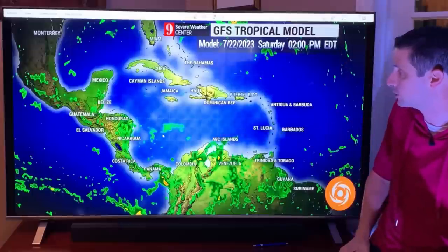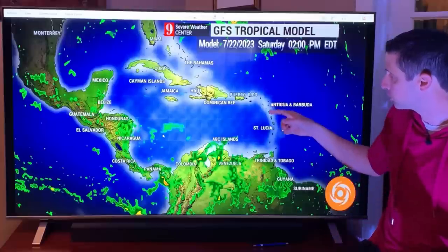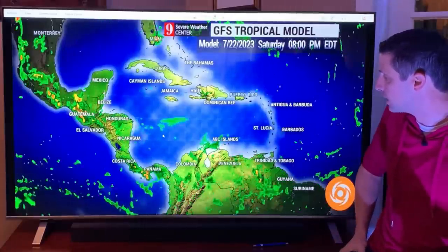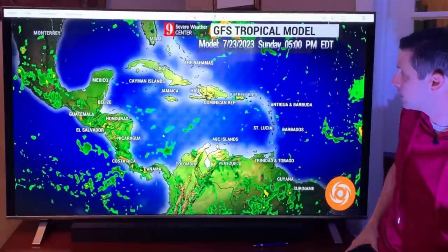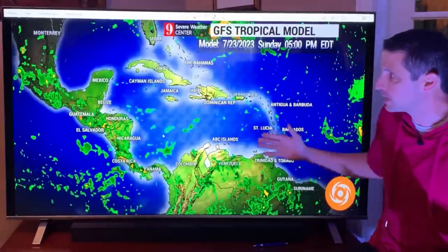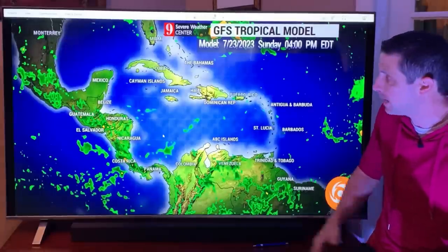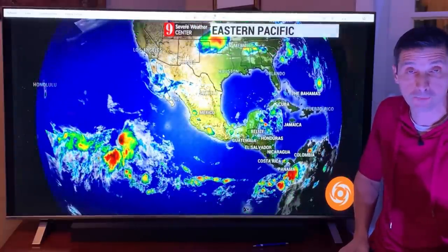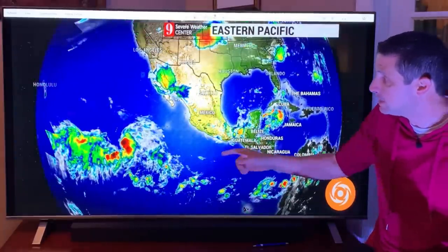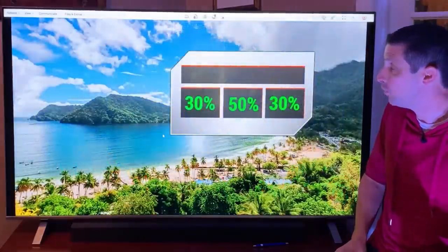Jamaica: passing showers into tomorrow, just a pop-up one. Cuba, Haiti, Dominican Republic, Puerto Rico, Virgin Islands, Montserrat, Saba — passing shower, but not a lot. As we go out in time into Sunday, scattered showers will be the rule. A little bit more over toward Nicaragua, Costa Rica, and Panama, with a passing shower in Belize as we work our way into Sunday. Pop-up shower storm Sunday in Jamaica. Eastern Pacific: there is a tropical depression out there, but that is going to stay safely over the open water.